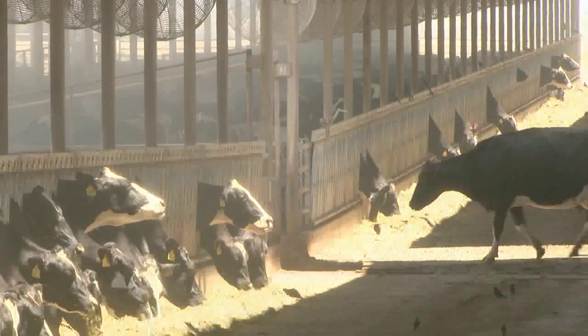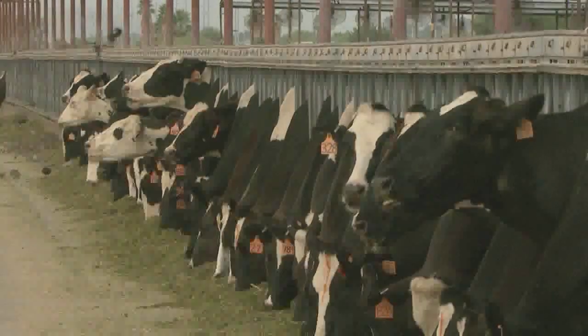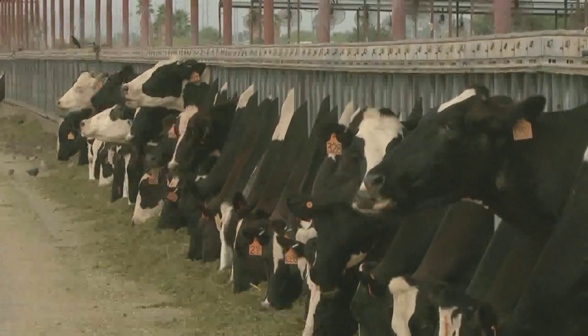The cows are usually fed two to three times a day. Each dairy is a little bit different, but we try and make sure that the cow has good fresh feed in front of them at all times.